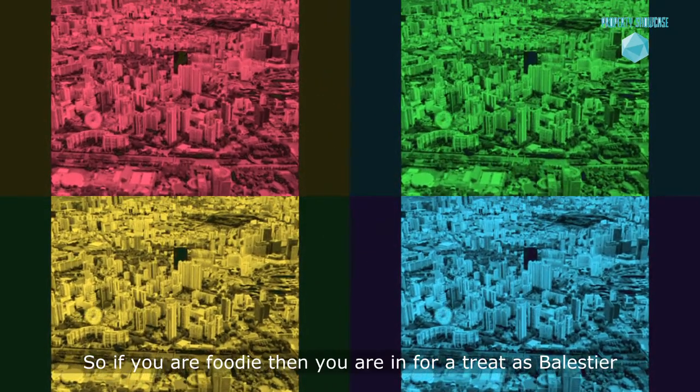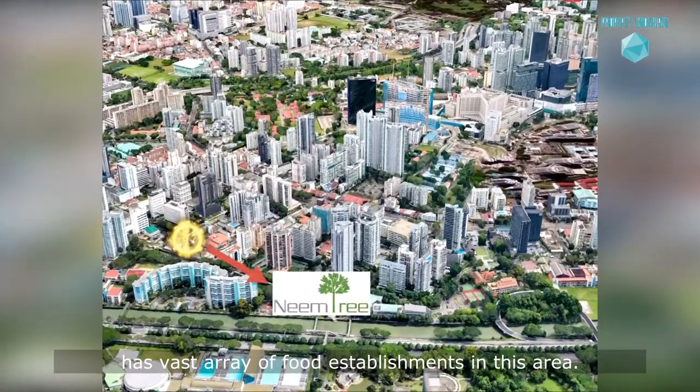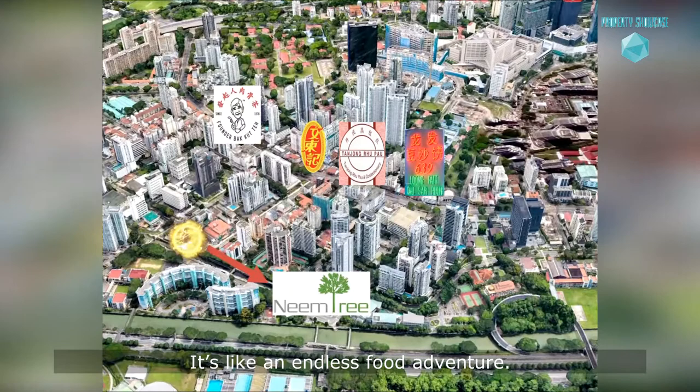If you are a foodie, then you are in for a treat, as Belestia has a vast array of food establishments in this area. It's just like an endless food adventure.